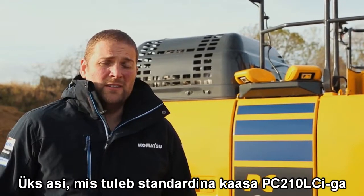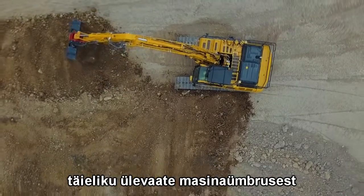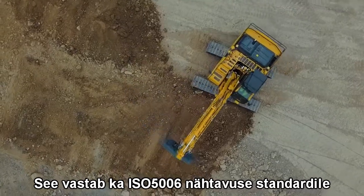Something that comes as standard on the Komatsu PC-210 LCI-11 is ConVision, the bird's eye view system that gives the operator all-round visibility. It's also compliant with the ISO 5006 visibility standard.